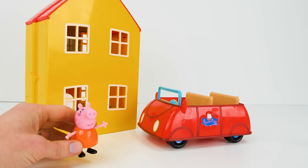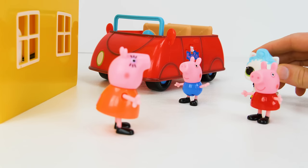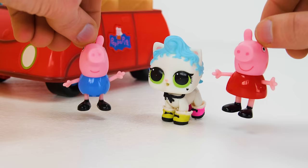Aww! Now let me call the kids in for dinner. Peppa! George! It's time to eat! Mommy! Mommy! Look what we found outside! Meow! Meow! Can we keep her? Oh no, we don't have room for a pet kitty.